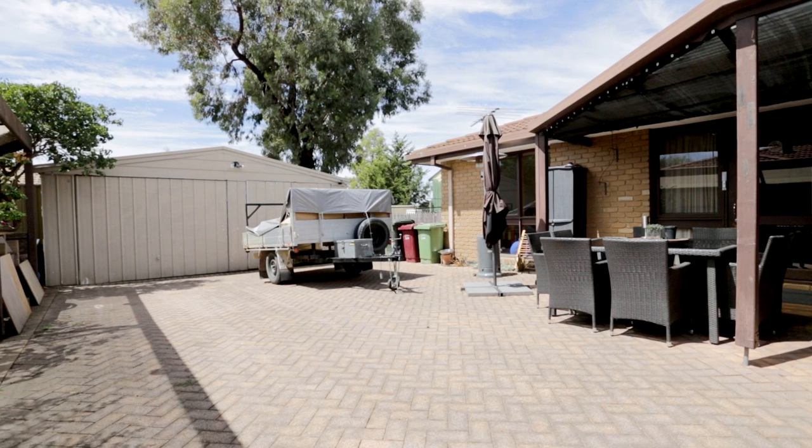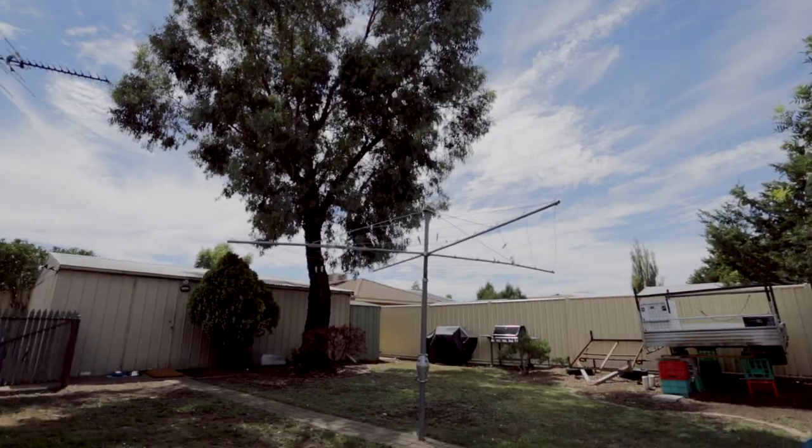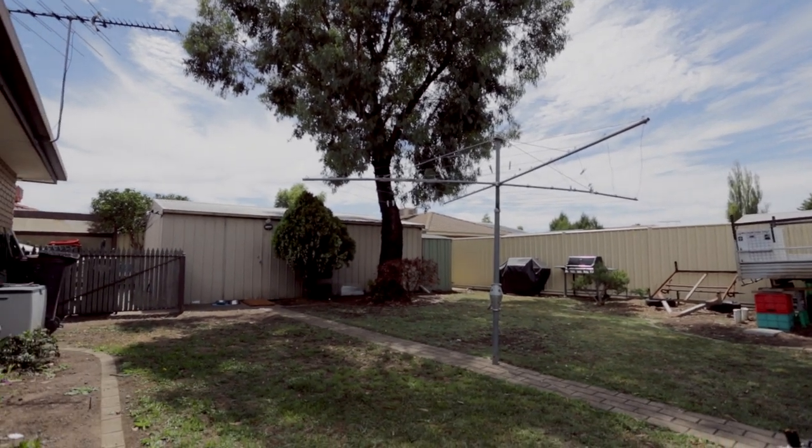Great workshop out back — plenty of room for the tradesmen, the ute, all the tools. Private, fully fenced backyard.